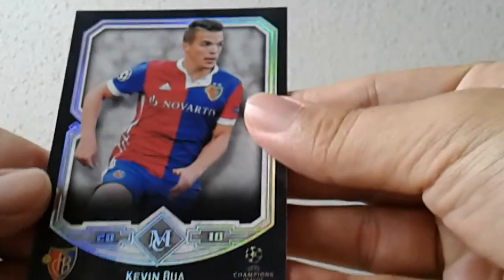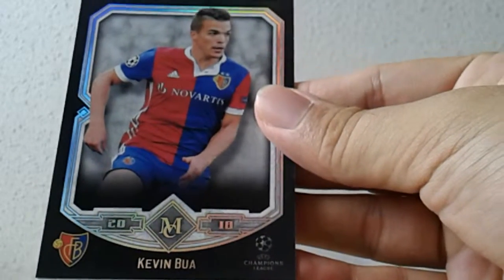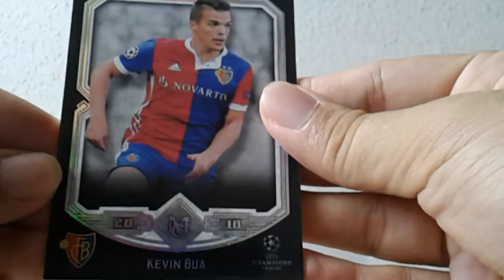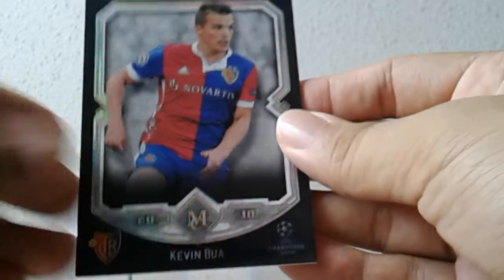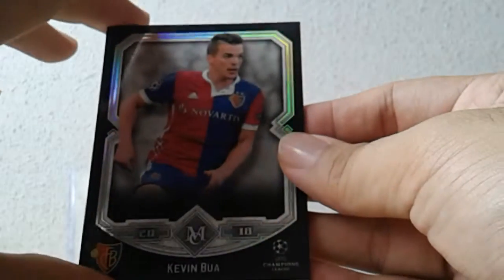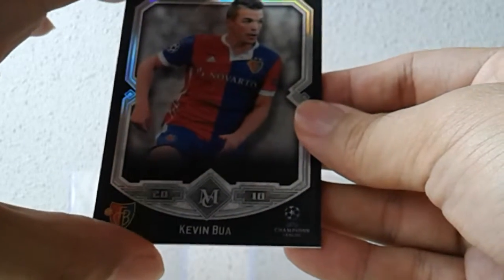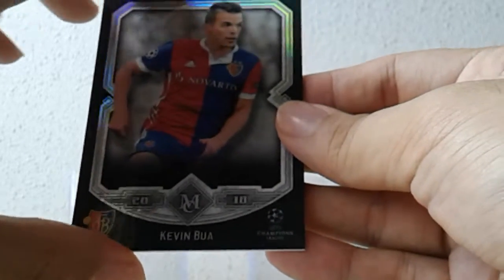Let's do a slower view of the cards one by one. Next up is Kevin Bua of FC Basel. FC Basel is not doing so well in the Swiss Super League — their status as the top dog has been usurped by Young Boys. So I guess we're not going to see them in the Champions League this season or next season.